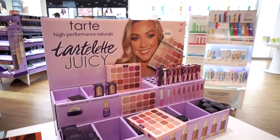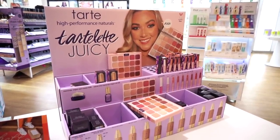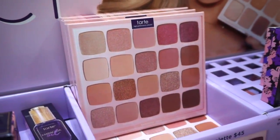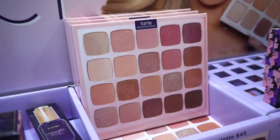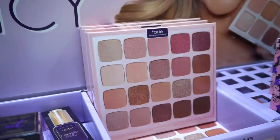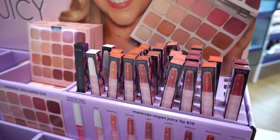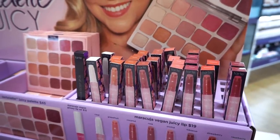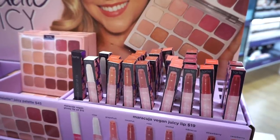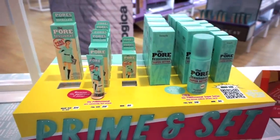First up, there's a beautiful display from Tarte. They recently came out with the Tarla Juicy palette — I spoke about it in my 'Yes No Maybe' video. It's $45 and features a nice selection of neutrals leaning toward warm, rosy tones. They also have the Maracuja Vegan Juicy lip products — a clear one, neutral shades, and deeper shades — retailing for $19.